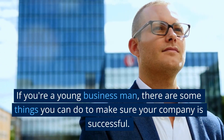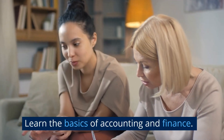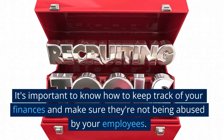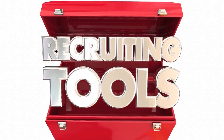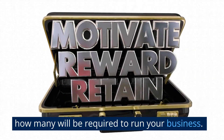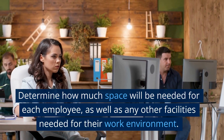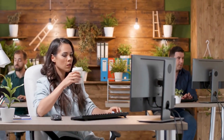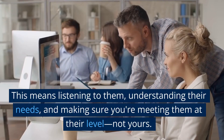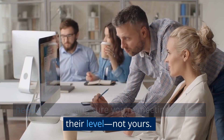If you're a young businessman, there are some things you can do to make sure your company is successful. Learn the basics of accounting and finance — it's important to know how to keep track of your finances and make sure they're not being abused by your employees. Determine how many employees you need and how many will be required to run your business. Determine how much space will be needed for each employee, as well as any other facilities needed for their work environment. Make sure you have a good relationship with your customers and clients — this means listening to them, understanding their needs, and making sure you're meeting them at their level, not yours.